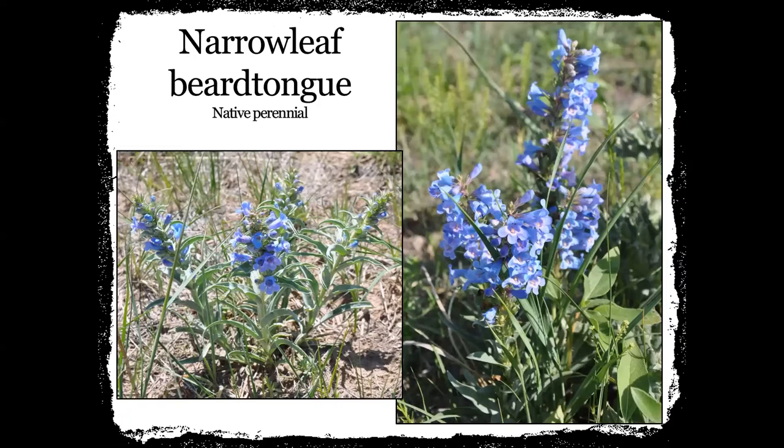This is narrowleaf beard tongue. I don't always see it out here, and it's definitely one you'll see earlier in the spring. It has a beautiful blue-purple tint to it. We also have another beard tongue out here that has more of white blooms on it. So this is another one we do see sometimes out here.